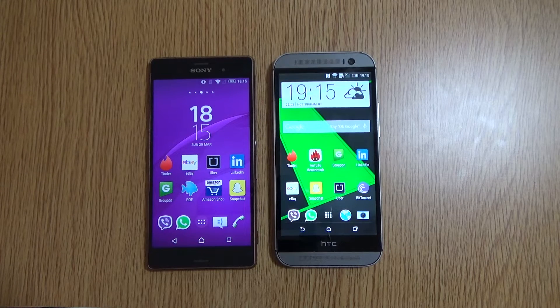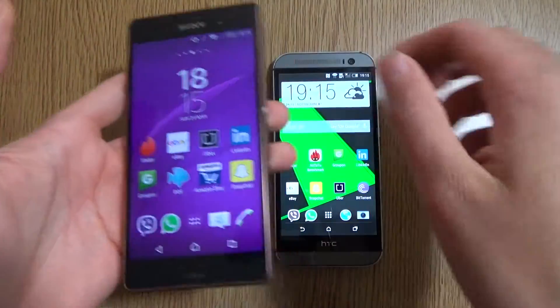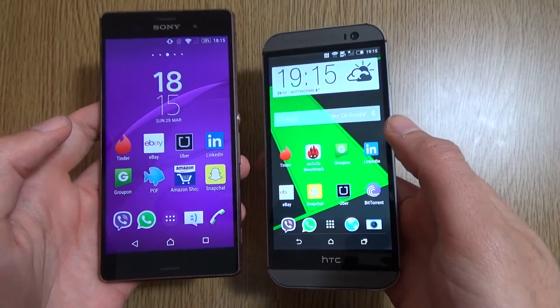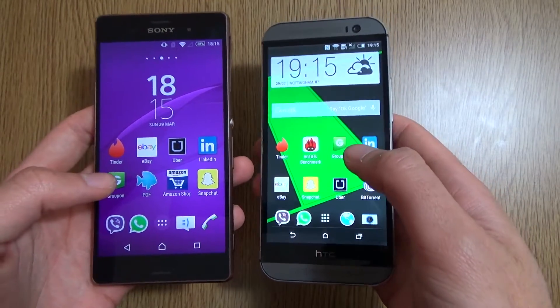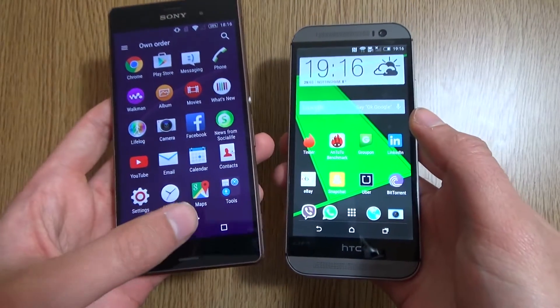Hey guys, I'm back again. A couple of days ago I got the official update to Android Lollipop on my HTC One M8, and I've been meaning to put up a video about it, seeing how it compares against some of the other devices. I thought it would be quite useful to compare against the Z3, which has also been updated quite recently. I have to say I'm very impressed with both of the updates — they haven't broken anything or made anything feel bad at all, and both of them run very nice and smooth.